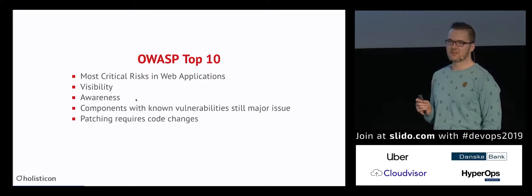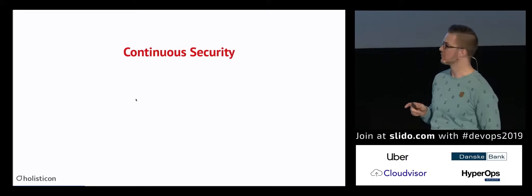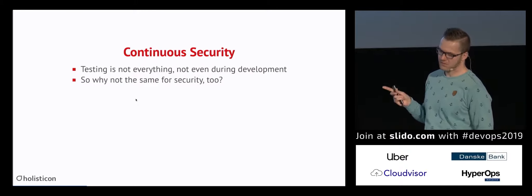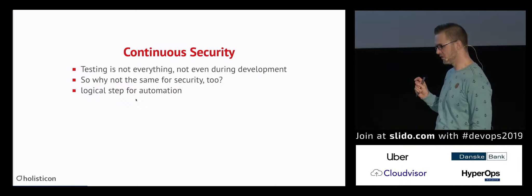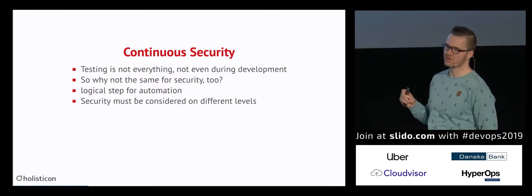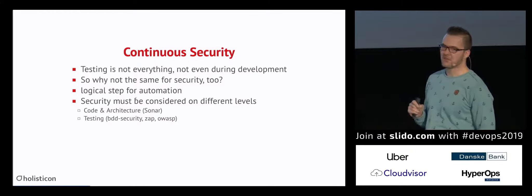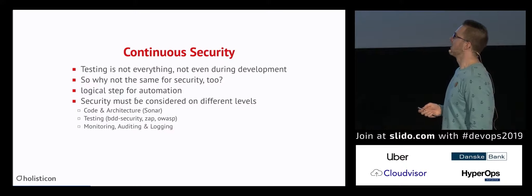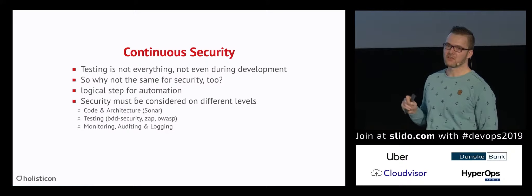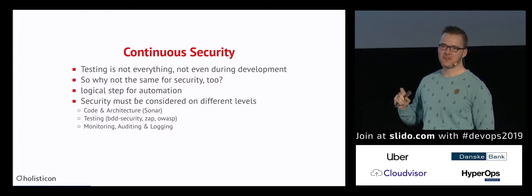We have to keep in mind that patching requires changes — changing the code — which means we have to test again. That is where continuous security comes into play. The logical step is to automate things. We must think security at certain levels: the code approach, where we need to automate things using tools like SonarQube; testing with tools like BDD Security or OWASP ZAP; and monitoring, auditing, and logging with security tools in place. If you develop a new feature, you have to think about your architecture and how to test it.